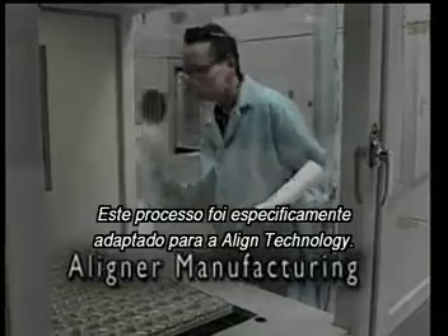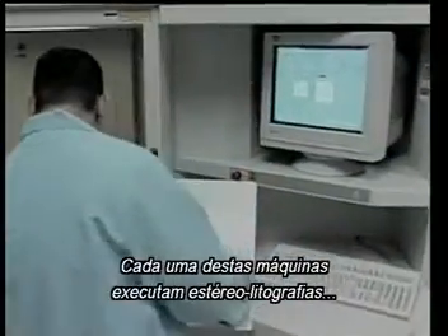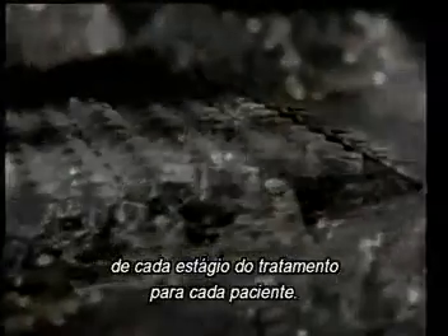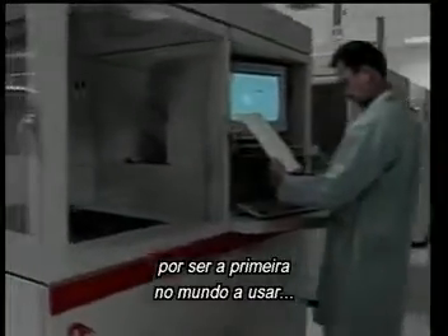When approved, the plan is used to construct a series of dental models formed out of photosensitive thermoplastic. This process has been specifically adapted for Align Technology. Each of these machines performs stereolithography to take the digital information and create an exact physical replica. A laser beam solidifies liquid resin layer by layer to produce a series of models replicating each stage of treatment for each patient. Align Technology has applied advanced engineering as the first company in the world to use stereolithography in a high-volume manufacturing environment.